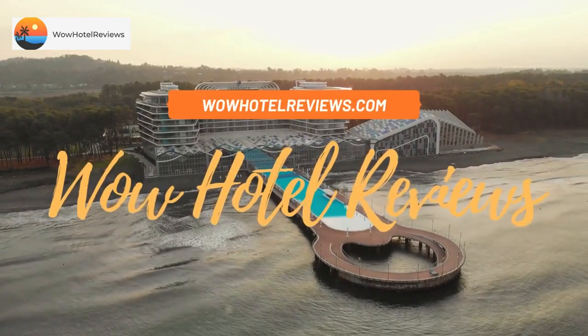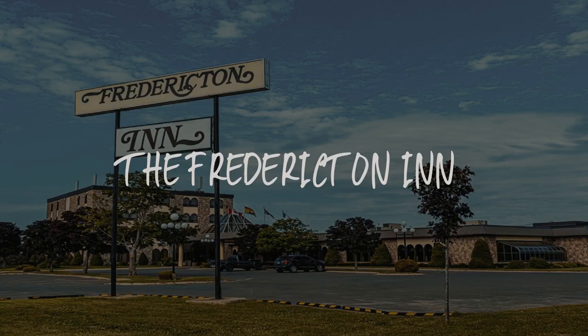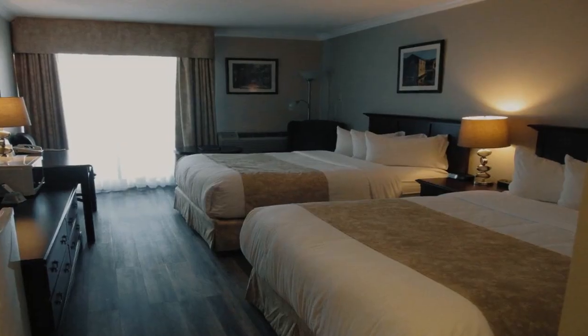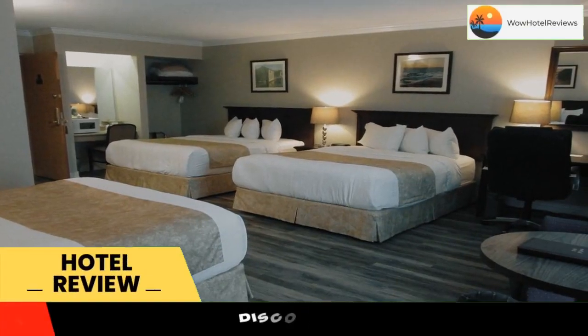Hello guys. Welcome to Canada Hotel Explorer. Today I am reviewing the Fredericton Inn. It's a three-star hotel. Please use our booking.com link in the description to book the hotel and get good pricing.